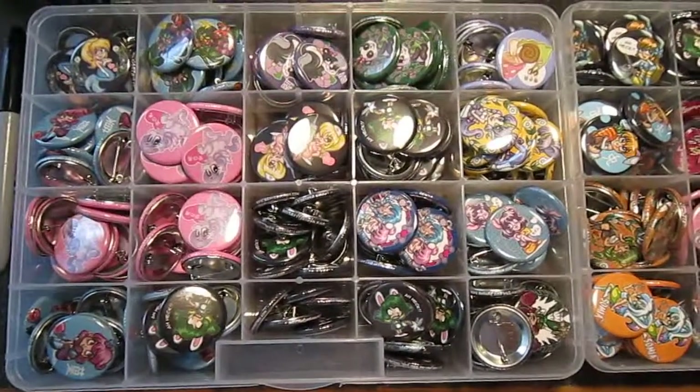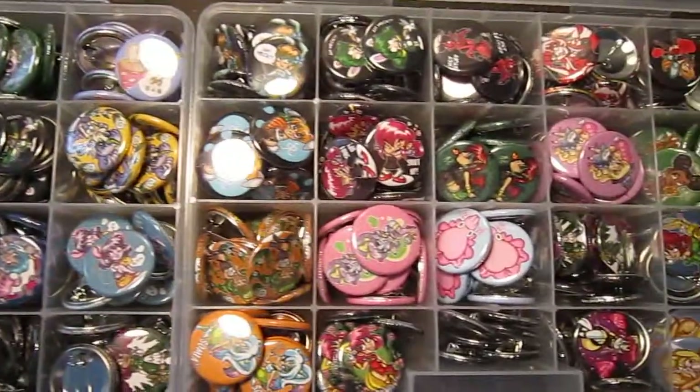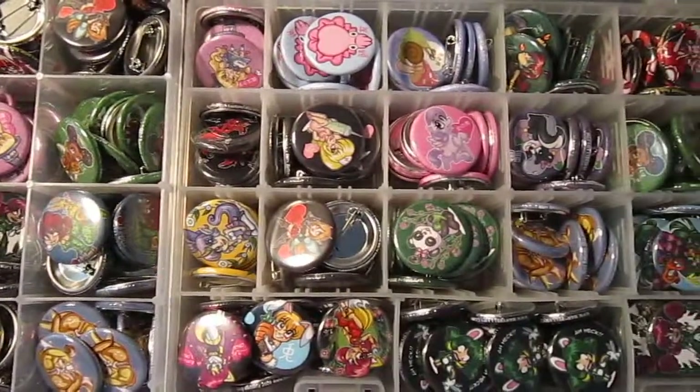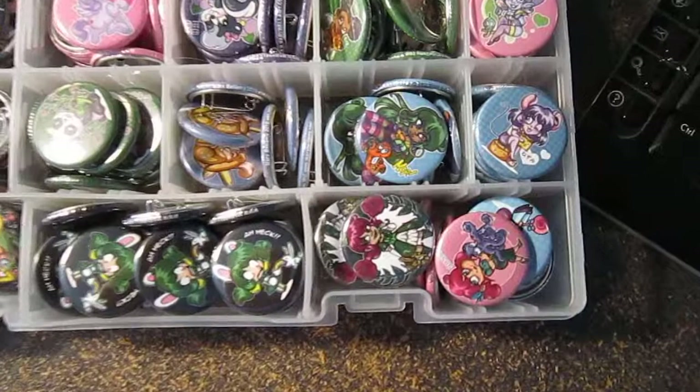Buttons, buttons, who's got the buttons? We do, here at Zorilita Mary Bellamy. Just thought I'd shoot a little video to show you all the awesome buttons that I have for sale. They're all 1.25 inches, which is slightly larger than the average buttons you find at conventions, and they feature tons of cute artwork.